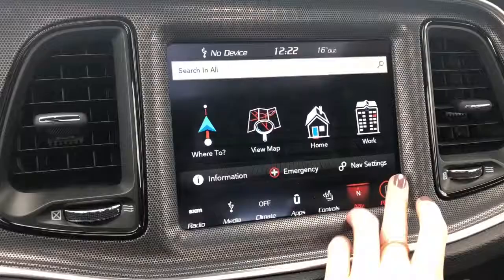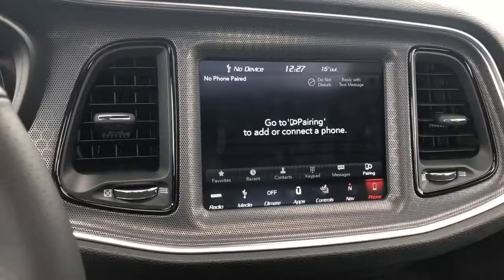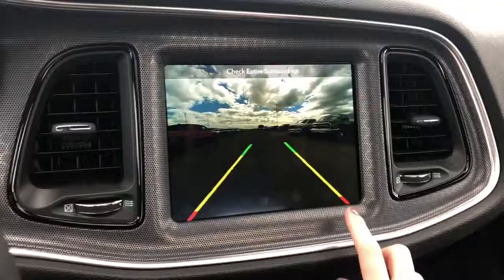This unit also does come with navigation. It is Apple CarPlay and Android Audio compatible, so you can pair your phone and go completely hands-free with Siri. This unit also comes with your 18 premium speaker sound system, and it also has a backup camera with your rear park assist.